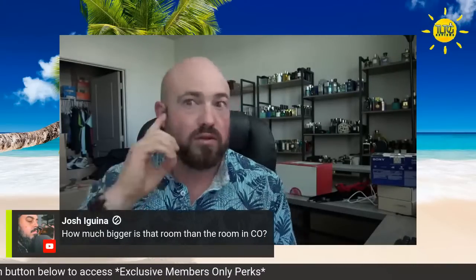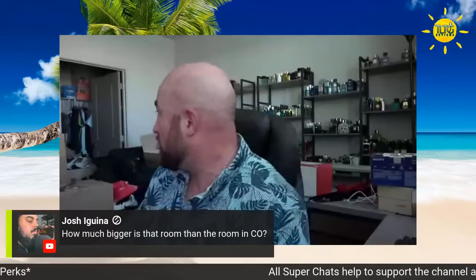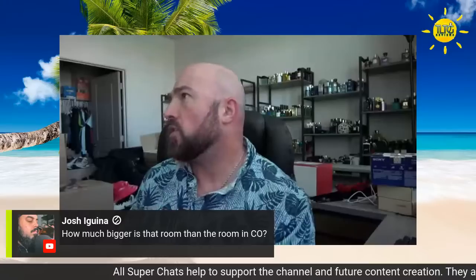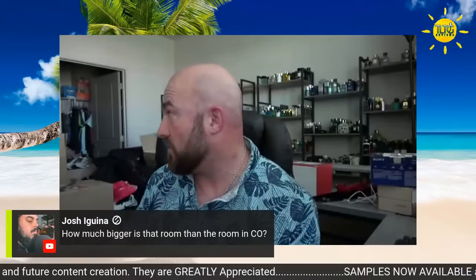This room's a lot bigger — I would say it's almost double the size. And it has a second closet. The closet's about the same size as the one I had before, but I have two of them. Much, much bigger room.